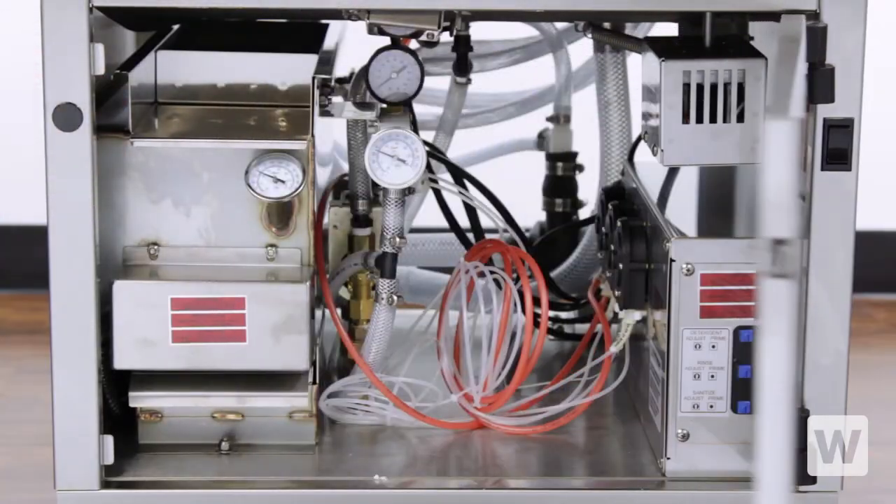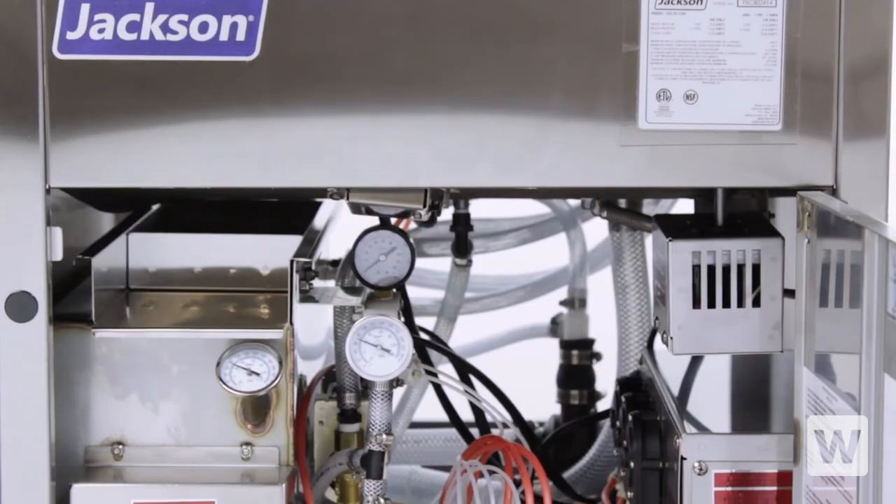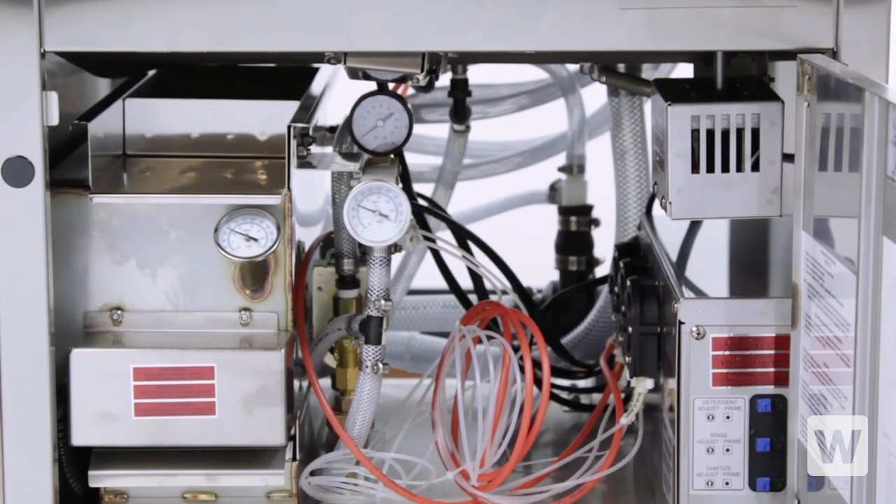Tool-free access to the vacuum breakers and removable rinse arms mean easy maintenance, and the low water protector will prevent burnout to your pump and wash element.